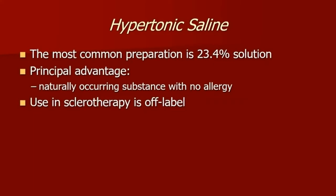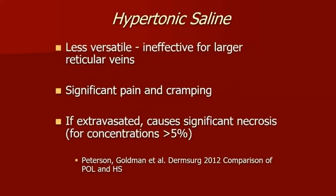Hypertonic saline is not FDA approved, but the principal advantage is that it is naturally occurring, so there should be no allergy. It is fairly painful upon injection and is mostly prepped as a 23.4% solution. Some may offer lidocaine, which will make it less painful and drop the concentration to 19%. But once again, this is off-label, and I do think there is risk involved because there are some legal issues if something were to go wrong.